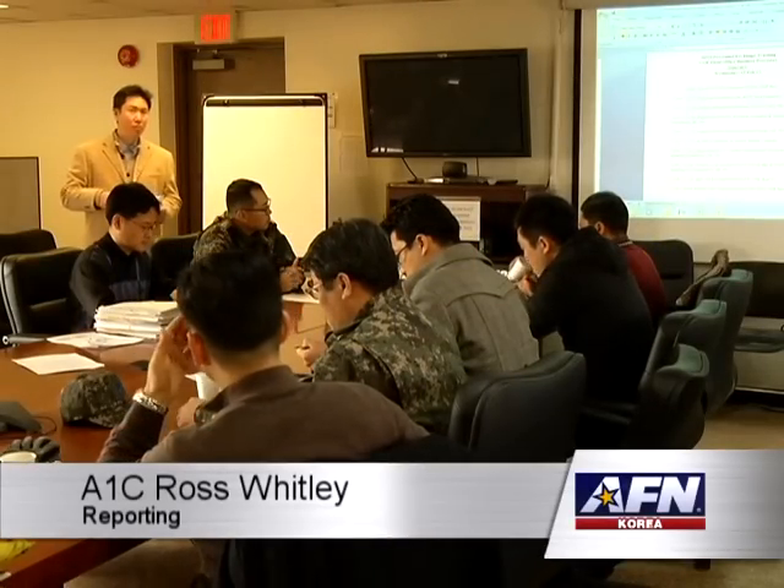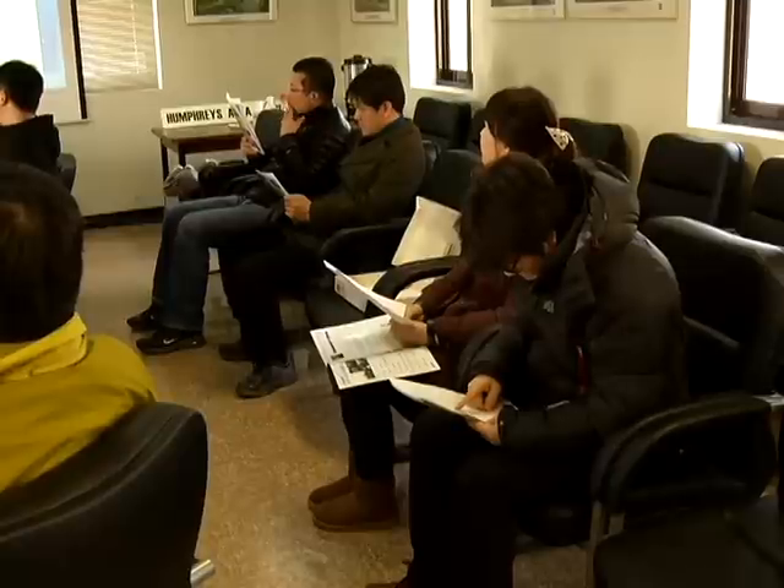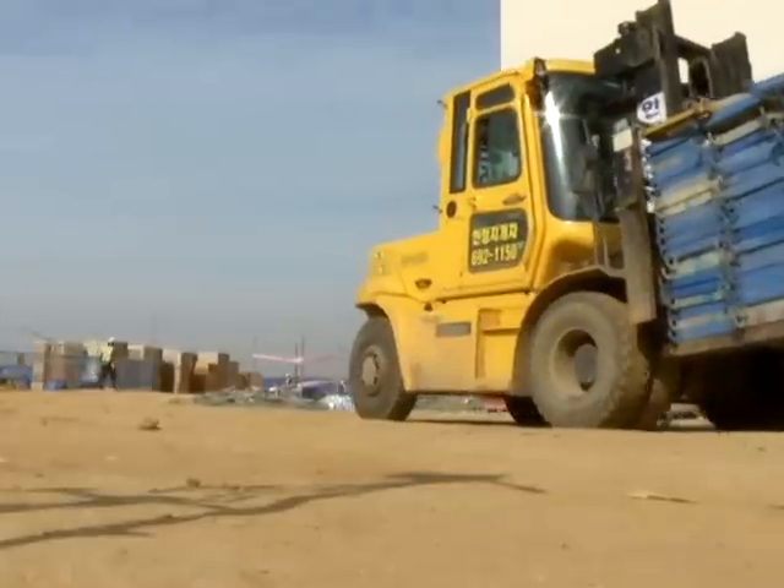The annual Ministry of National Defense Exchange training program started with a briefing on how the Army Corps of Engineers field office operates on Humphreys. One of the reasons we bring them down here to Humphreys is they get to see where the rubber meets the road.